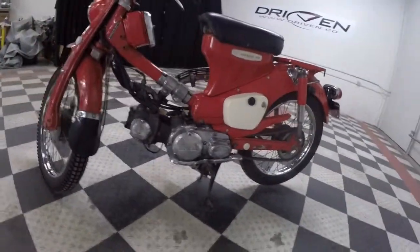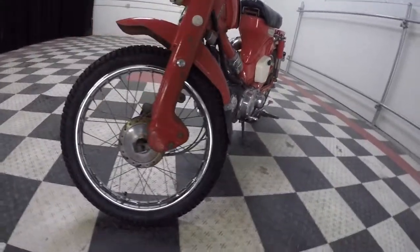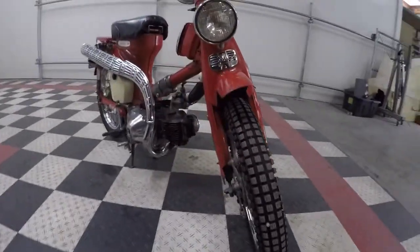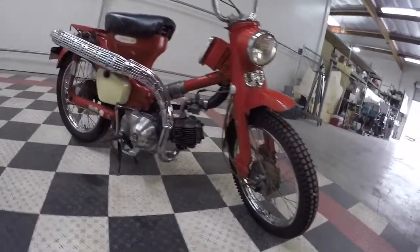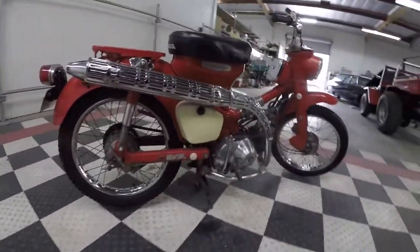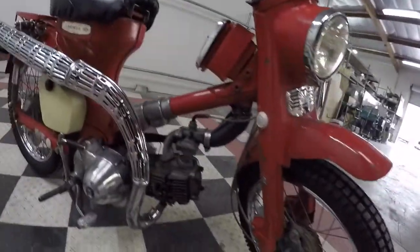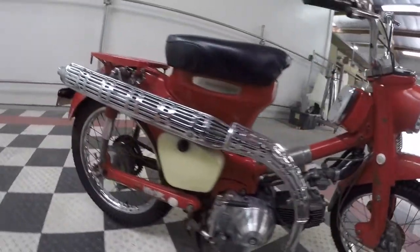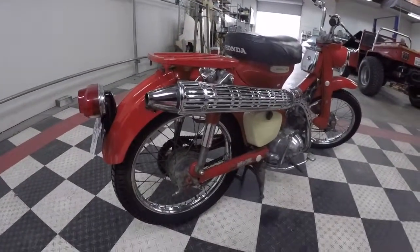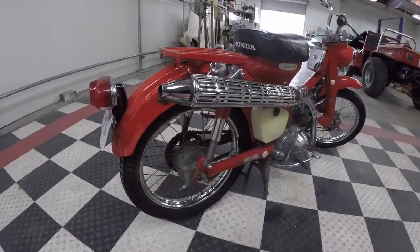It's a lot of fun. You don't have to know how to use a clutch because it's an automatic clutch — you shift gears but you don't have to use a clutch — so it's simple for anybody to learn how to ride. It's a great little around-town bike, take it on the trails, parts are available like crazy, and it is a collector motorcycle. Being a survivor makes it that much more special.